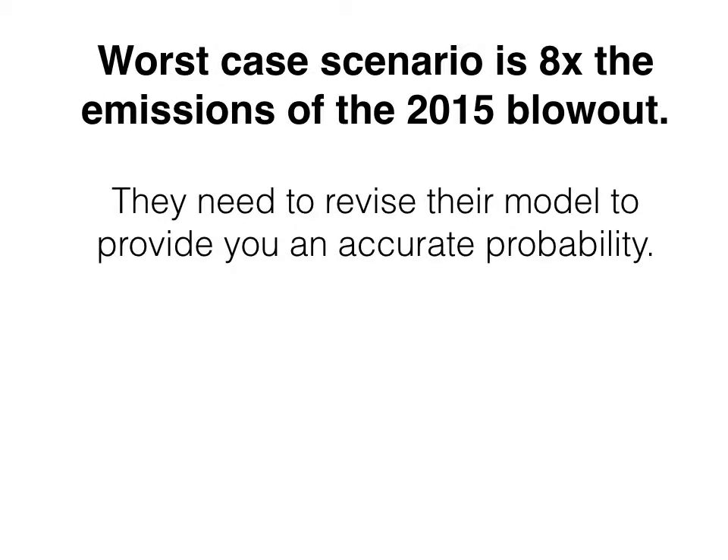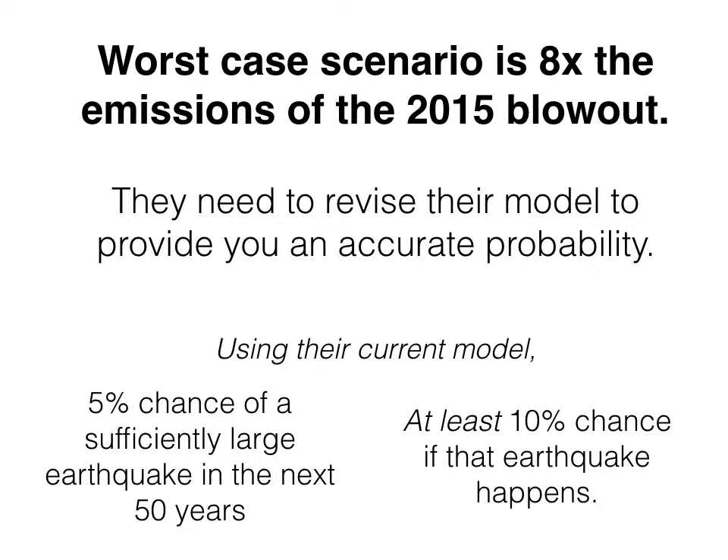A quick summary: the worst case scenario is eight times the emissions of the 2015 blowout. If we have a large earthquake, we're going to have a very large leak on our hands. In terms of how likely is this worst case? The authors need to revise their model to provide an accurate probability. But taking their current model at face value — which is an underestimate — there's a 5% chance of a sufficiently large earthquake in the next 50 years, and if that earthquake happens, at least a 10% chance of this worst case scenario. It's up to our policymakers to figure out whether this is a level of risk we're willing to accept in our backyards and neighborhoods — or whether there's something they want to do about it.